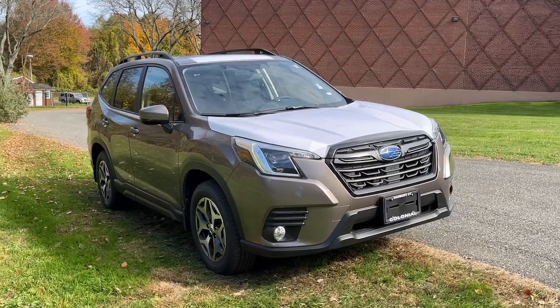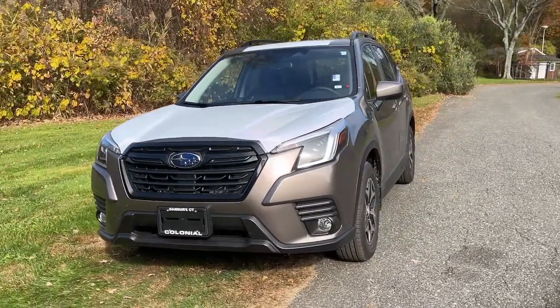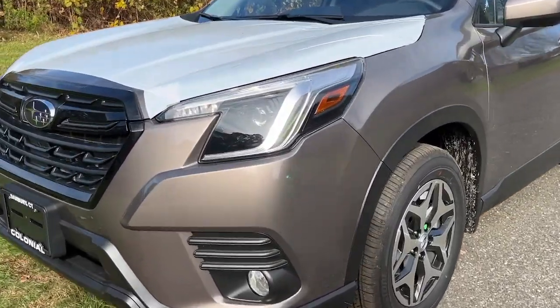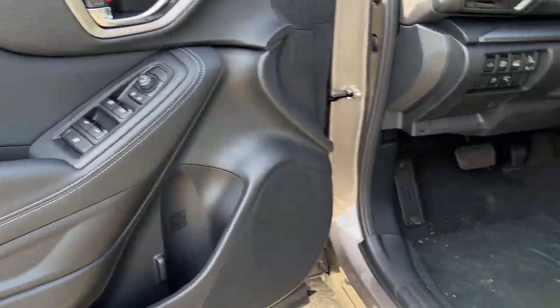Look no further than the 2023 Subaru Forester. Enjoy a tour of this Subaru Forester, the compact SUV that's relaxing to drive. Spacious and refined, this crossover offers desirable safety and connectivity features at a surprisingly affordable price.